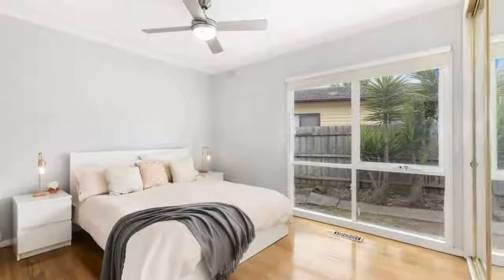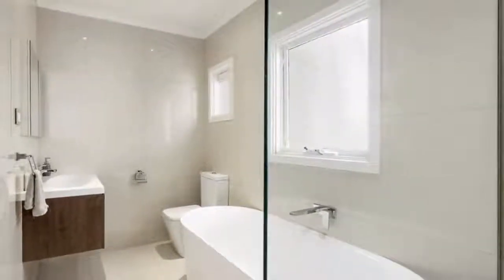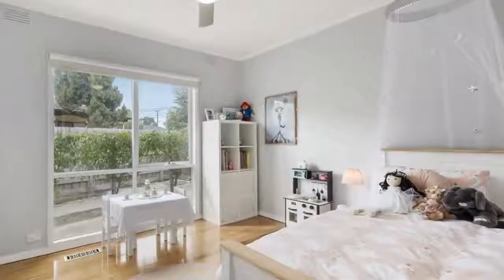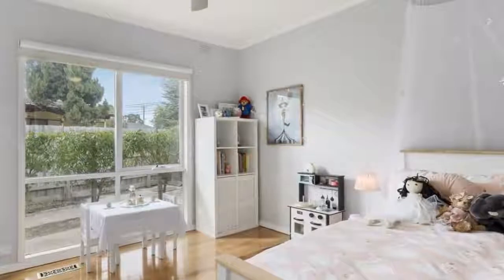Off the central hallway are three generously proportioned bedrooms, each sharing the use of the modern family bathroom appointed with a freestanding tub, porcelain floor-to-ceiling tiles, and large walk-in shower. A covered alfresco deck with mains gas available for your barbecue is guaranteed to provide hours of family enjoyment, overlooking a huge backyard scattered with an advanced selection of fruit trees.